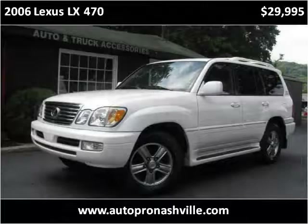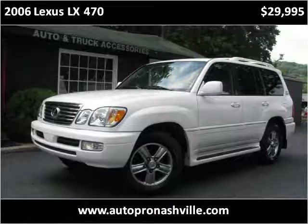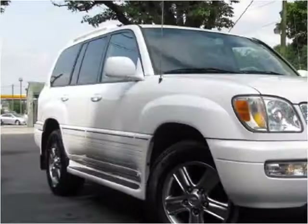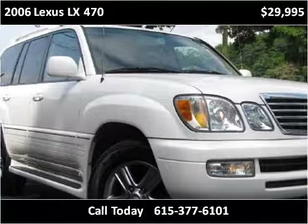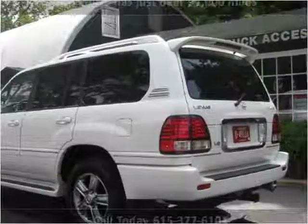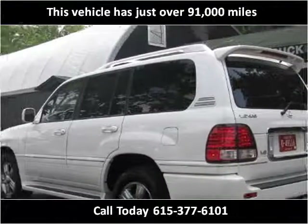This 2006 Lexus LX470 is available from AutoPro of Nashville. This vehicle has just over 91,000 miles.